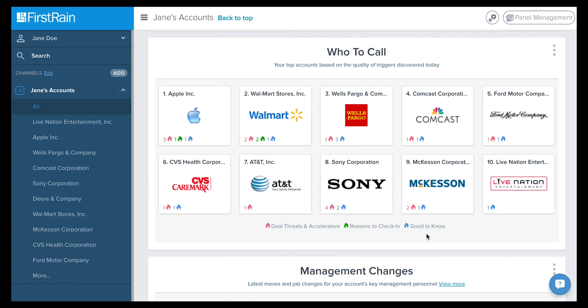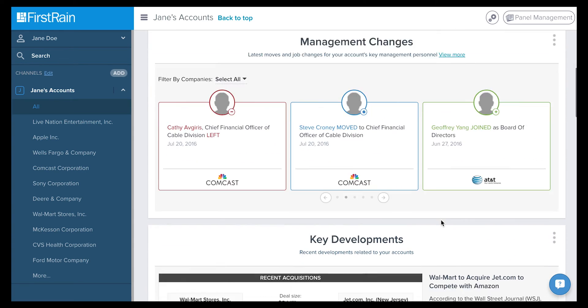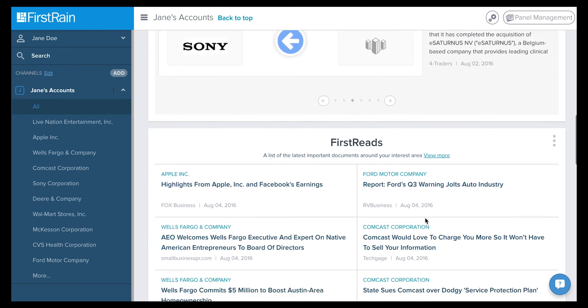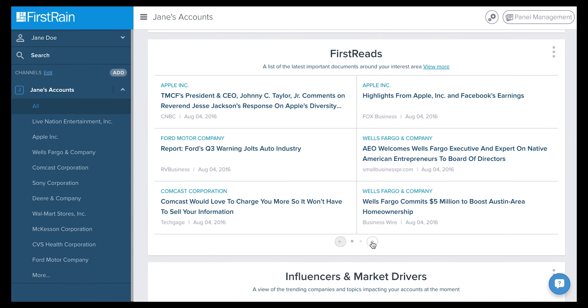Other panels uncover management changes and key developments, keeping you engaged and up-to-date with business activity. In the First Reads panel, you will find a list of the highest-ranked articles being updated in real-time.